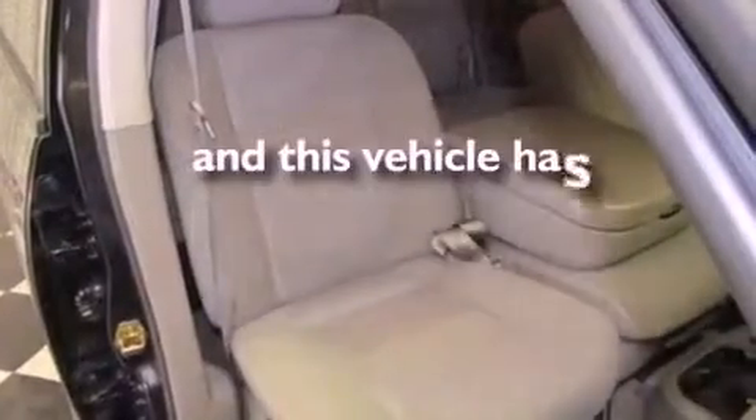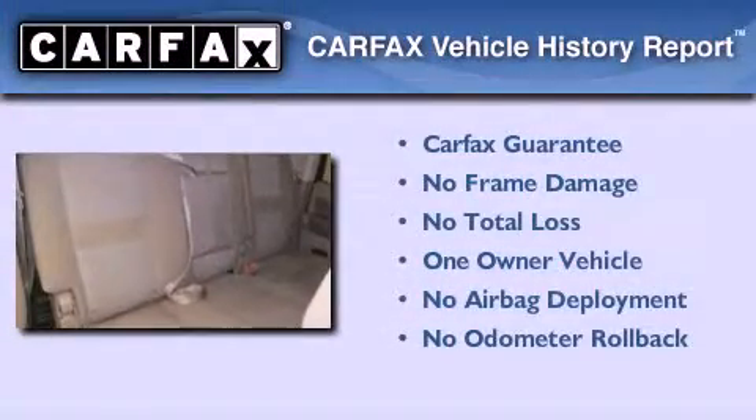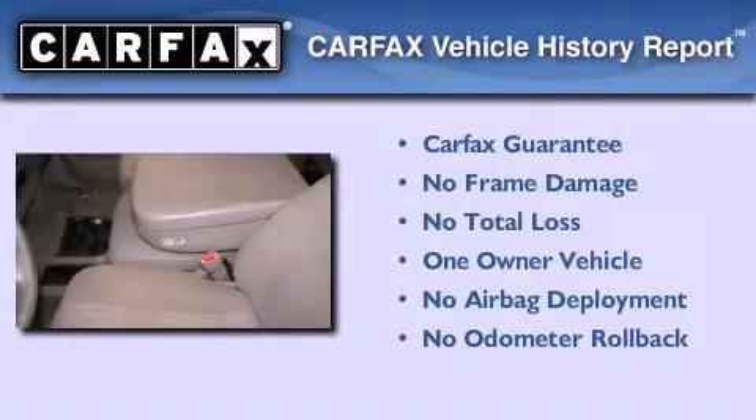This vehicle has less than 75,000 miles. This Dodge has had only one owner and it qualifies for the Carfax Buyback Guarantee.